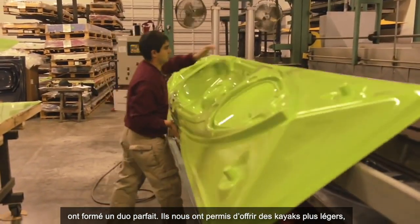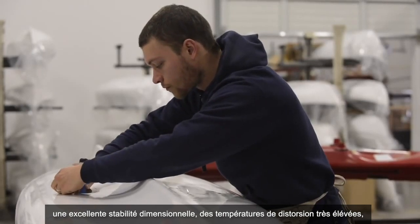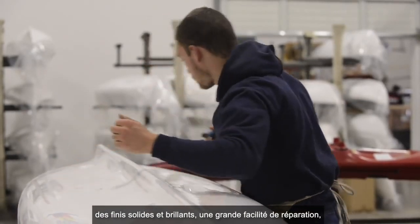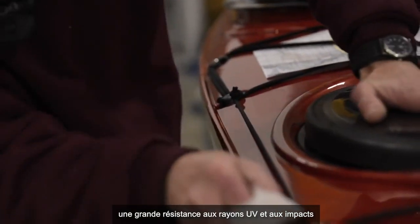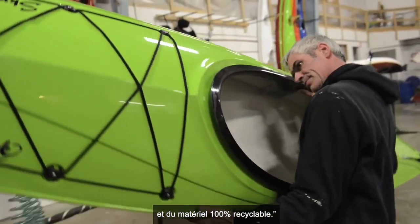CarbonLight 2000 provided lighter weight kayaks, dimensional stability, high heat distortion temperatures, hard glossy finishes, easy repairability, good UV abrasion and impact resistance, and 100% recyclable material.